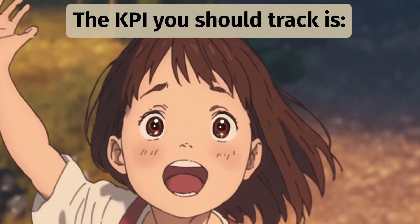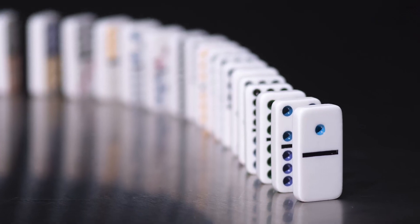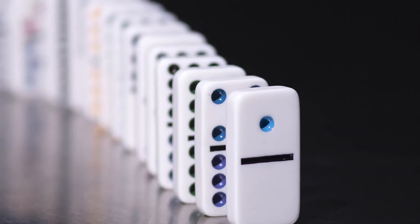Other than that, the key performance indicator you're really going to want to watch is whatever your main number is. When I talk about your main number, it's the number that kind of drives everything in your business. What is it that leads to revenue? What is it that, when this number is affected, it affects everything in your business?